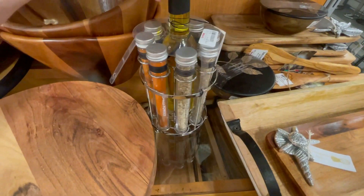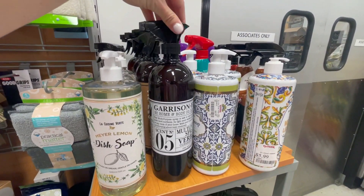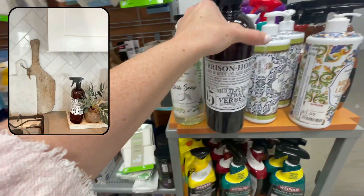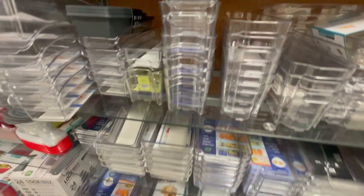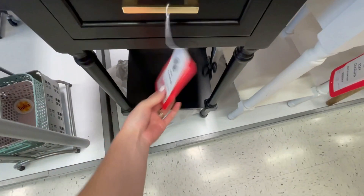Another thing I've started getting from TJ Maxx recently are their multi-purpose sprays. They smell so good, they're only $3.99, and they look super stylish sitting out on a countertop. I feel like TJ Maxx can actually compete with IKEA when it comes to storage solutions — there's always so many here in different shapes and different sizes, always at really affordable prices.